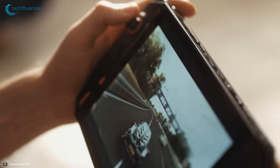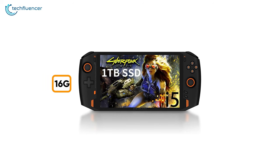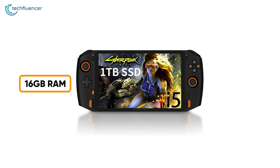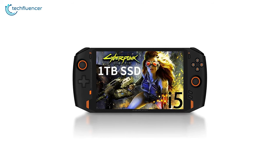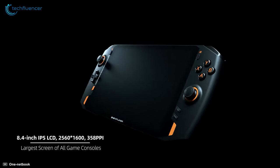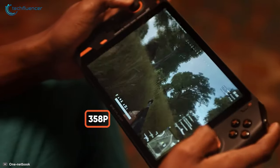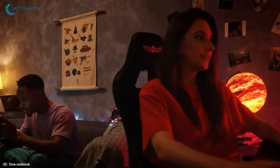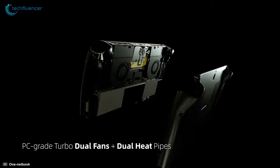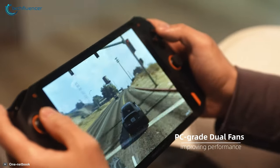At number 3, we have the One X Player — a powerful Intel-based handheld console that performs as good as it looks. Under the hood, it packs a 4-core 8-threaded i7-1165G7 processor, coupled with 16GB of RAM and 1TB of SSD storage. As a result, AAA games such as Cyberpunk 2077 run smoothly without any issues. The 8.4-inch IPS LCD display has a native resolution of 2560x1600 pixels, and its 358ppi ensures excellent pixel density for high-resolution portable gaming. Dual turbo fans and dual internal heat pipes effectively maintain thermal levels.